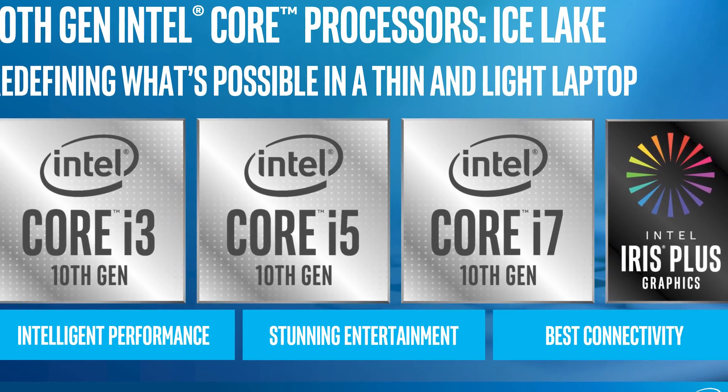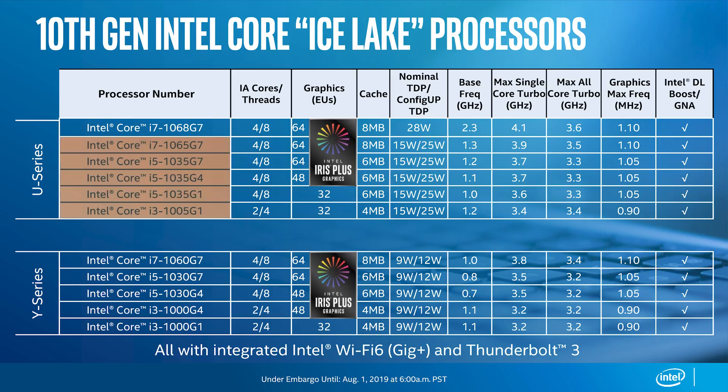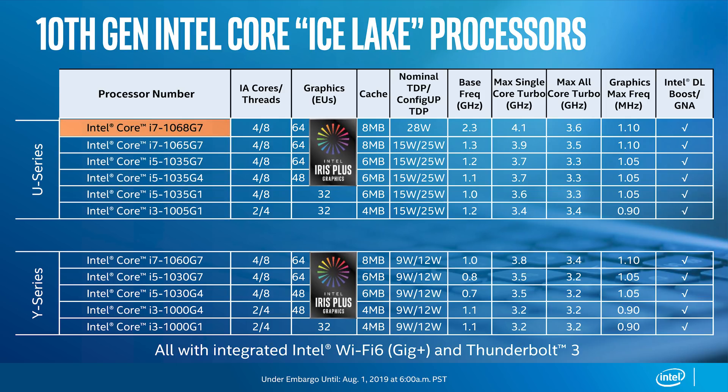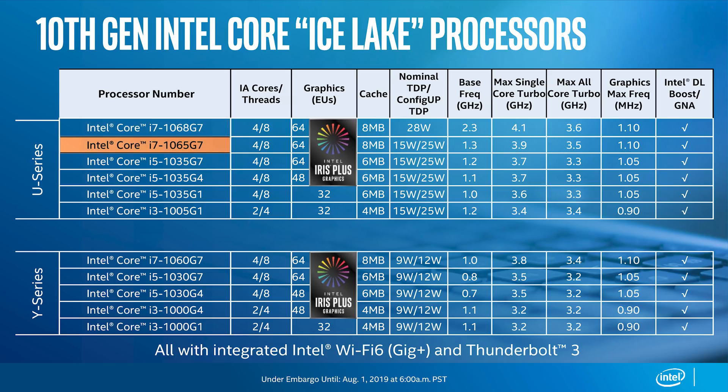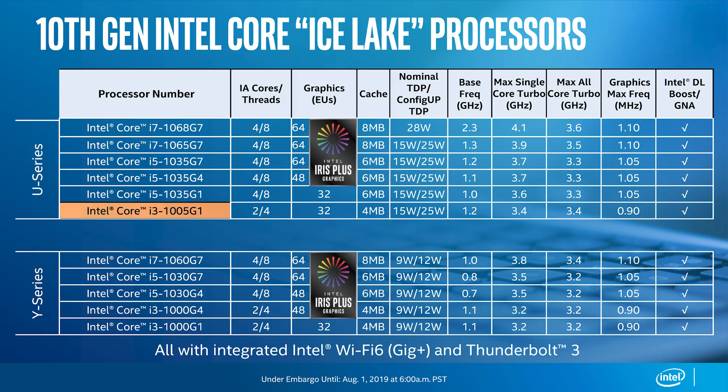Yesterday we got the first official reveal of the product stack for laptop and low-power designs. The naming scheme — well, it's not great; in fact it's terrible. In the U series we have six chips, five of which can be configured to run at either 10W or 25W depending on what the OEM wants, and the sixth — the highest-end one — runs at 28W and will be reserved for premium designs. Look at some of these product names: at the top we have the Core i7-1068G7, then the Core i7-1065G7, three Core i5-1035s with various G designations, and a single Core i3. These names might make sense to Intel but there are a few too many letters and numbers for a regular user.